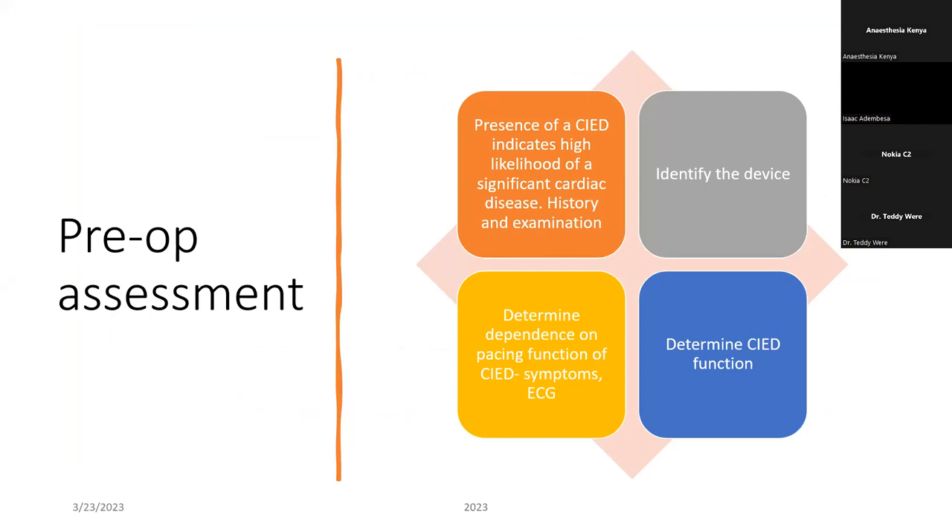How do we prepare for these patients if they come for non-cardiac surgery? As an anesthesiologist, you will be called to do your pre-op assessment. There are four main things to do in terms of evaluating this patient. First, you want to know what device the patient has. And the fact that they have that device means they have significant cardiac disease, so it's very important to take a full history, know why that device was put, what the indications were, and examine the patient — always check under the left clavicle.